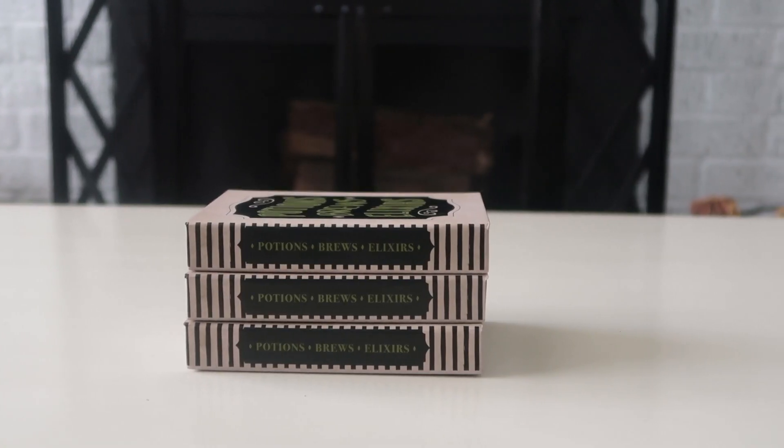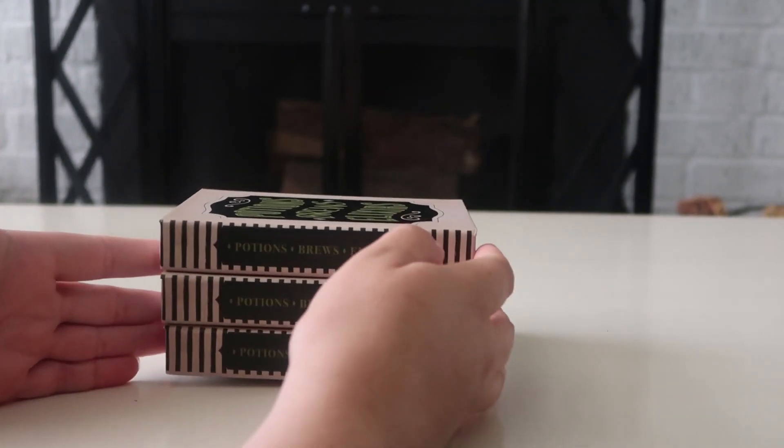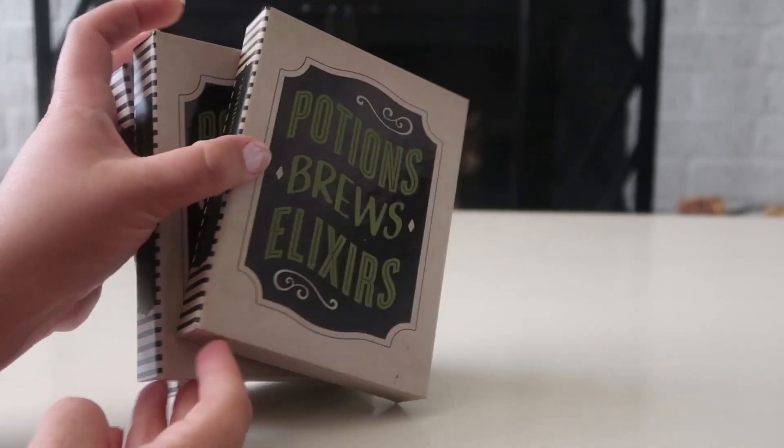In the Target Dollar Spot I did find a couple of Halloween things — not many, but a few — and I'll go ahead and share them. Next up are these little boxes; I ended up getting three of them.